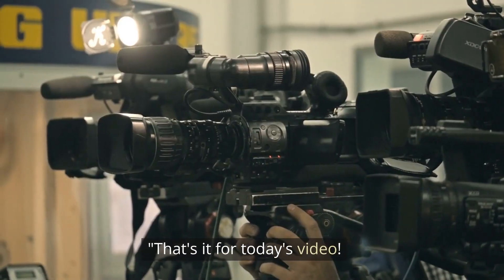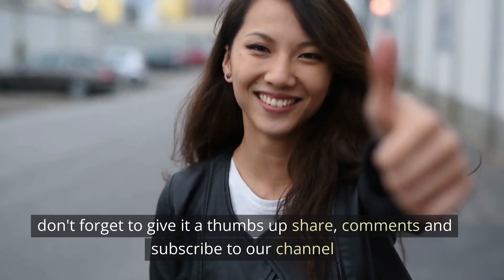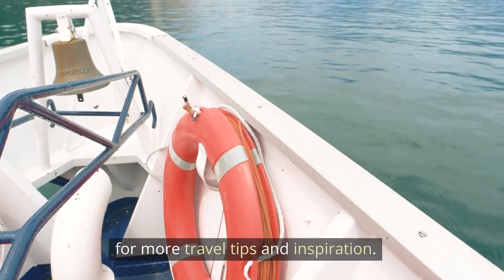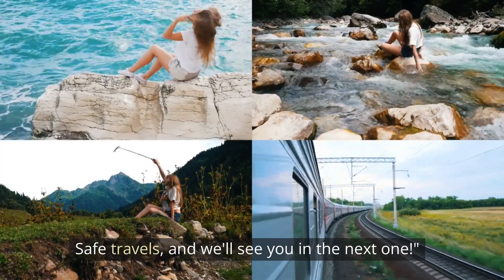That's it for today's video. If you found this guide helpful, don't forget to give it a thumbs up, share, comment, and subscribe to our channel for more travel tips and inspiration. Safe travels, and we'll see you in the next one.